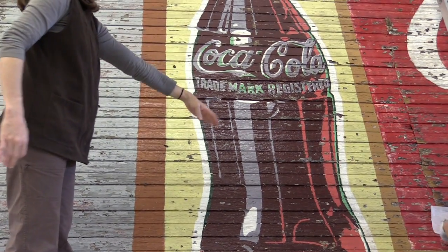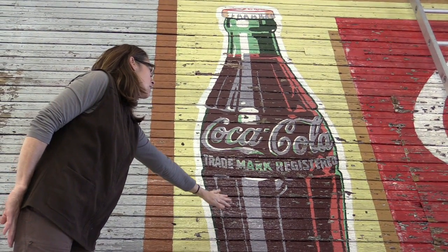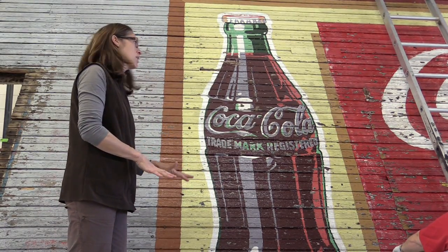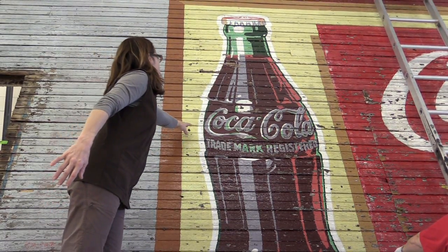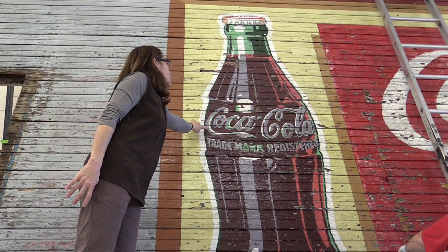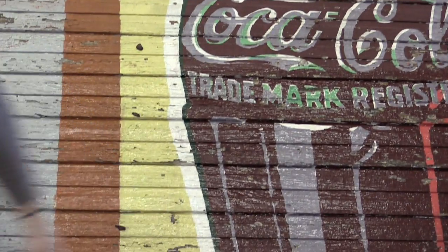We've actually varnished up to this level, and you can see on the Coke bottle that the colors are much more saturated — it deepens the colors and increases the contrast compared to before it's consolidated and varnished. So this area is unvarnished and this area is varnished.